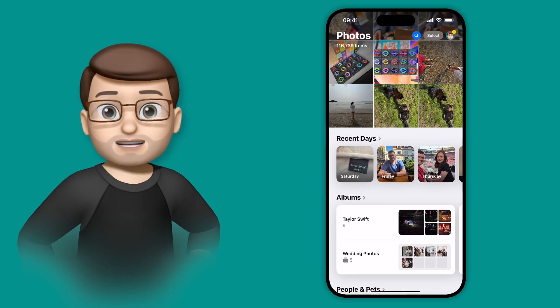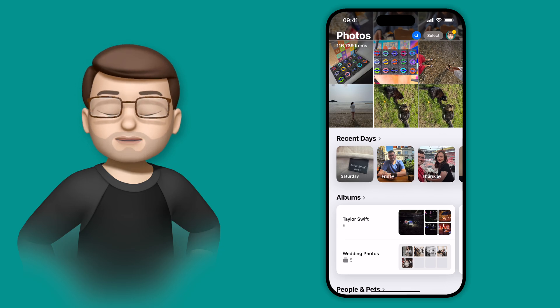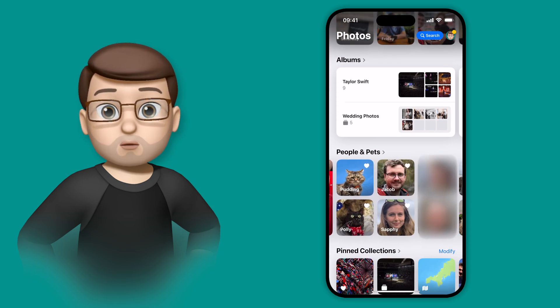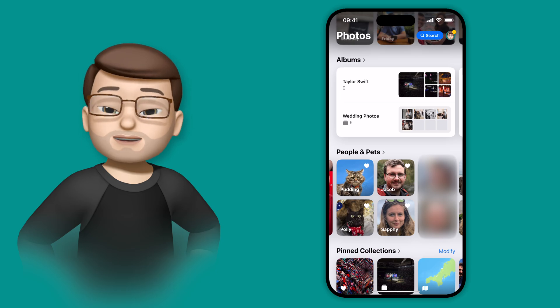As someone who loves the face tagging features in Photos, and was particularly excited when pets got added last year, I've also been wanting one extra feature: the ability to group people together in automatic albums. Well, in iOS 18, as part of the Photos app redesign, there's now the ability to create automatic groups of faces.